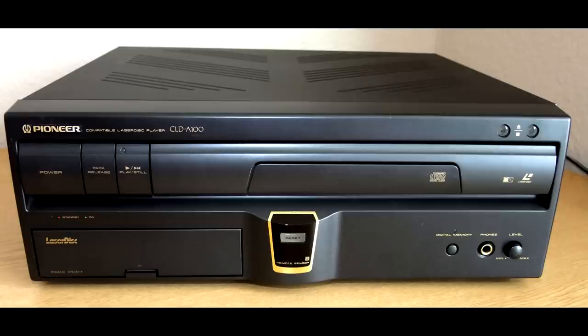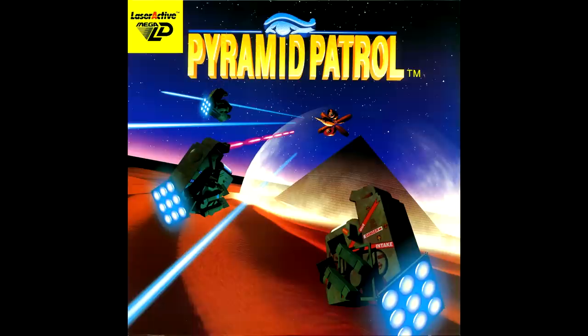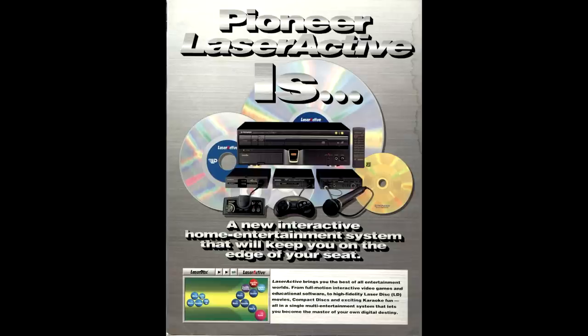In 1993, Pioneer would release the Laser Active Laserdisc Player. This behemoth had the ability to be upgraded with add-on modules, one of which supported the Sega Genesis and Sega CD software. It also allowed the use of Mega-LD software, or games that would play on the Laserdisc format. This thing was crazy expensive when it launched, going for nearly a thousand dollars for the base unit.